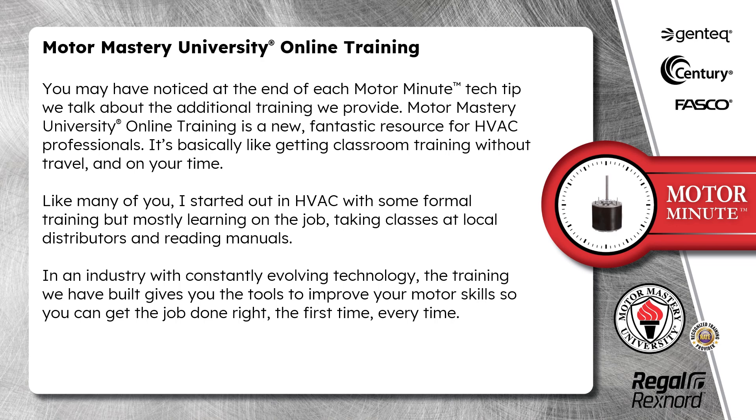Like many of you, I started out in HVAC with some formal training, but mostly learning on the job, taking classes at local distributors and reading manuals. In an industry with constantly evolving technology, the training we have built gives you the tools to improve your motor skills so you can get the job done right, the first time, every time.